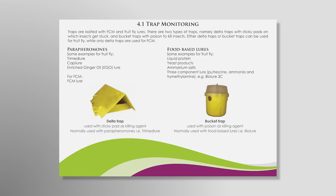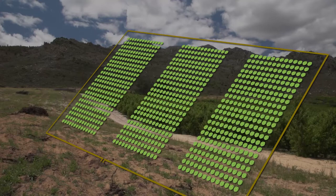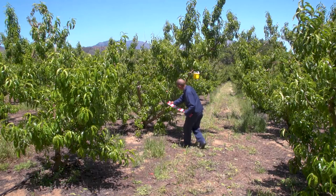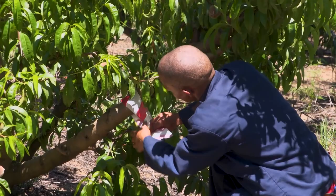Place one FCM trap and one fruit fly trap in every two-hectare block. In the centre of the block if the block is on flat land. In a sloping orchard, place traps two-fifths from the top of the block. Label the trap with a block and trap number, and mark the tree and row in which traps are placed so you can easily find traps again. Once you have placed the traps, don't move them again. They must remain in the same place in the orchard for as long as you are monitoring.